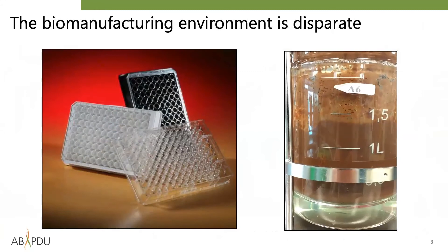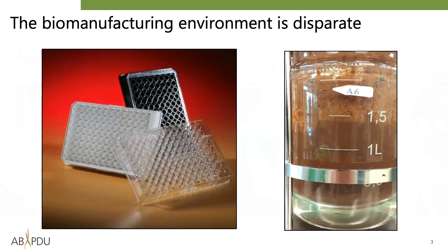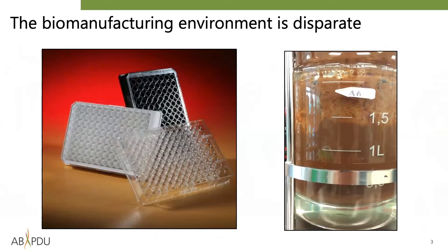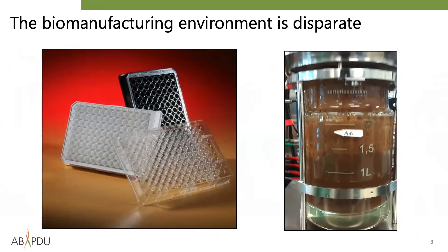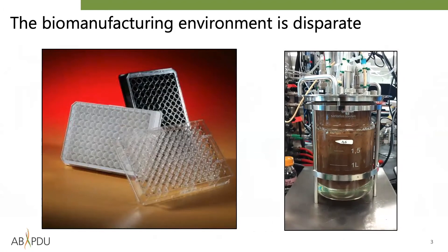The ABPDU exists because technologies optimized in high-throughput assays rarely scale up to the same performance level in bioreactors. Capillary effects in well plates, application of real-world feedstocks in bioreactors, or switching from batch to continuous modes are just some of the many reasons why process scale-up development is such an important part of biomanufacturing R&D and a common barrier to bioproduct commercialization.